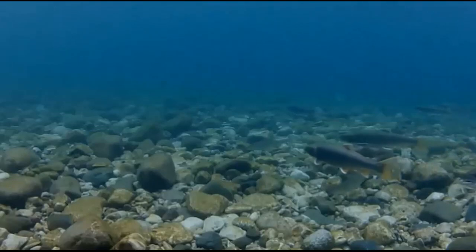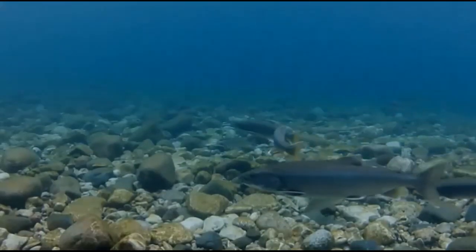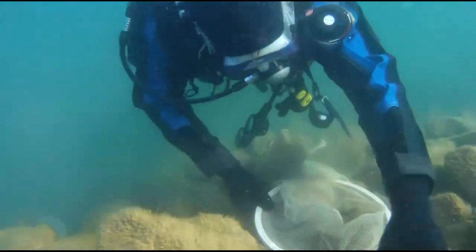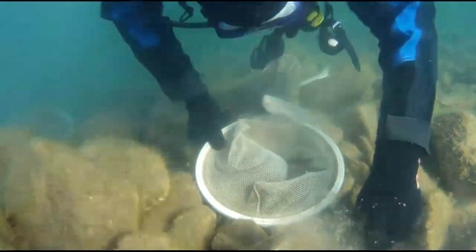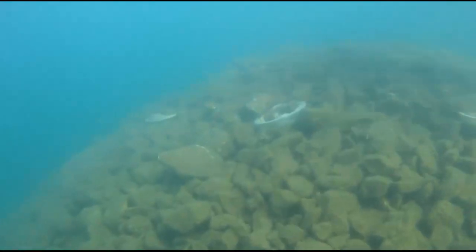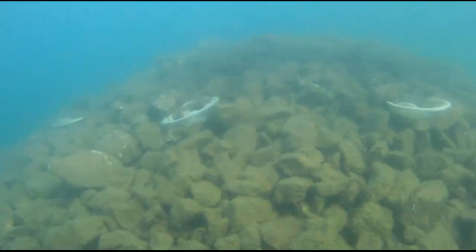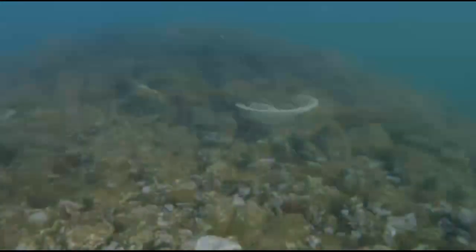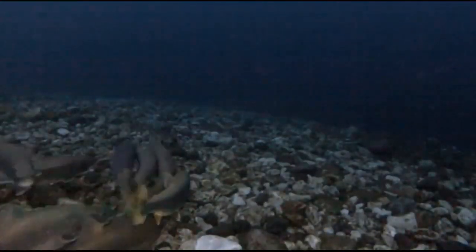Lake trout, one of the Great Lakes' most important species, were once thought to be lost from the lakes forever. Through restoration efforts by state, provincial, tribal, and federal partners and the Great Lakes Fishery Commission, naturally reproducing populations of lake trout are now found in Lakes Superior and Huron. Yet little was known about where and when lake trout spawn — until now.